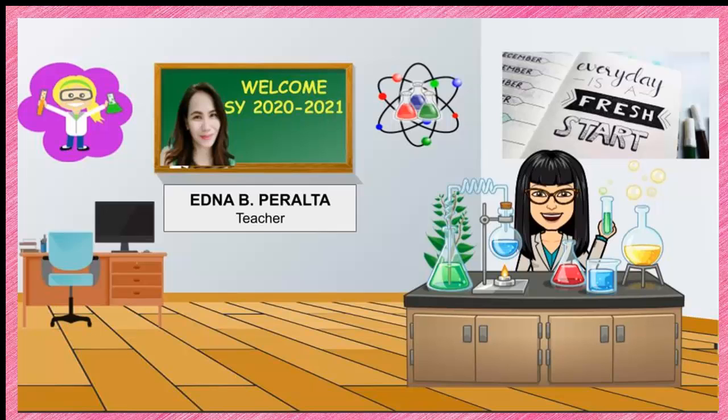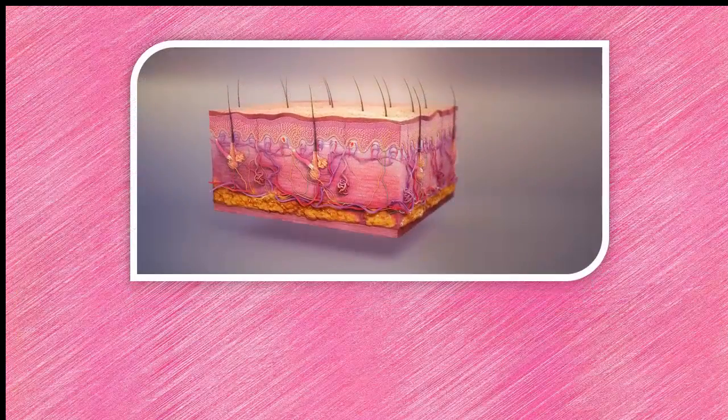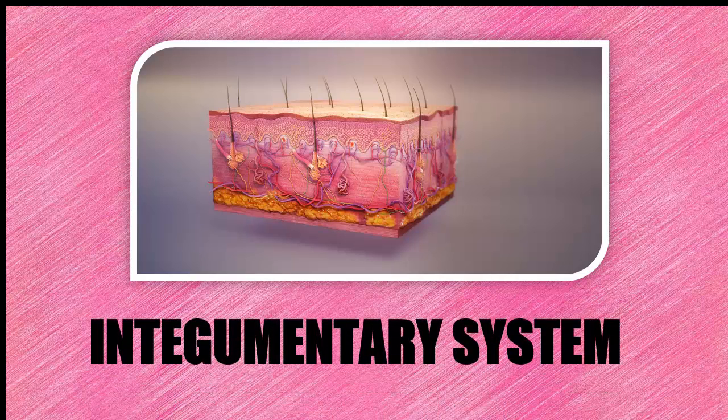Hello everyone, I am Teacher Edna, and welcome to another awesome episode of Grade 6 Science. Are you ready? Let us begin. For today's lesson, we are going to study all about the integumentary system.